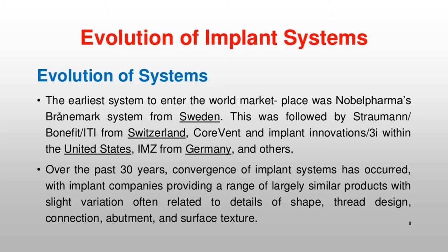The earliest system to enter the world marketplace was Nobel Pharma's Brånemark system from Sweden, followed by Straumann/Bonefit/ITI from Switzerland, Corvent, and Implant Innovation/3i within the United States, IMZ from Germany, and others. Over the past 30 years, convergence of implant systems has occurred, with implant companies providing a range of largely similar products with slight variation often related to details of shape, thread design, connection, abutment, and surface texture.